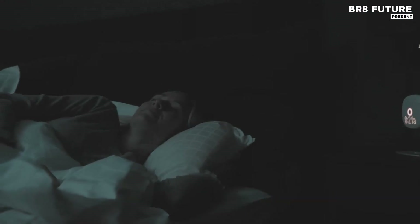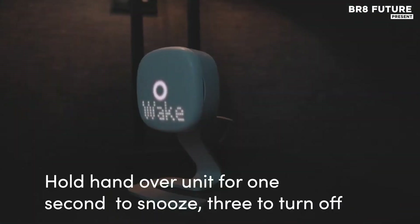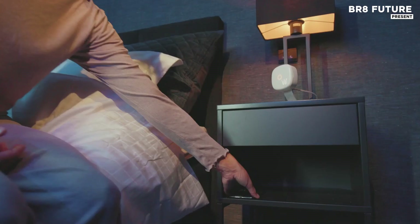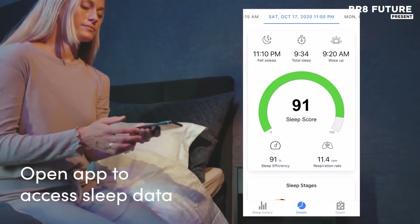and REM sleep to monitoring air pressure, humidity, and respiratory rate, the system continuously compiles a holistic sleep profile.